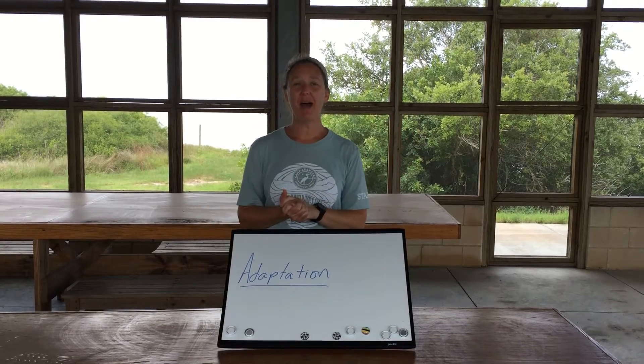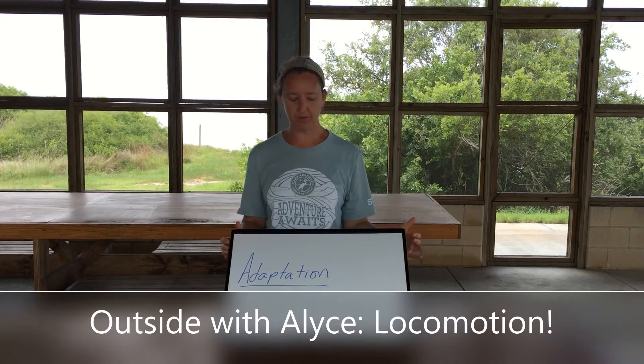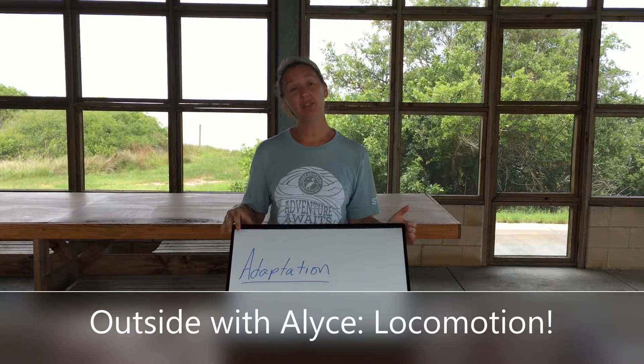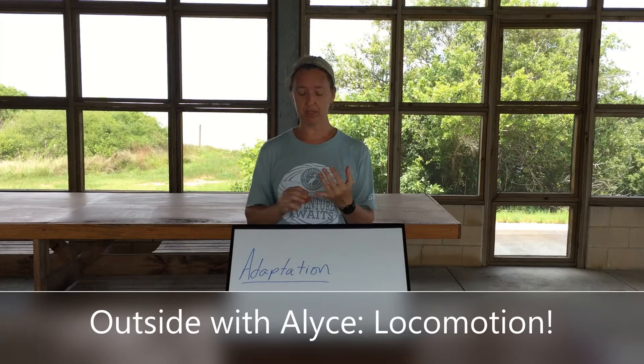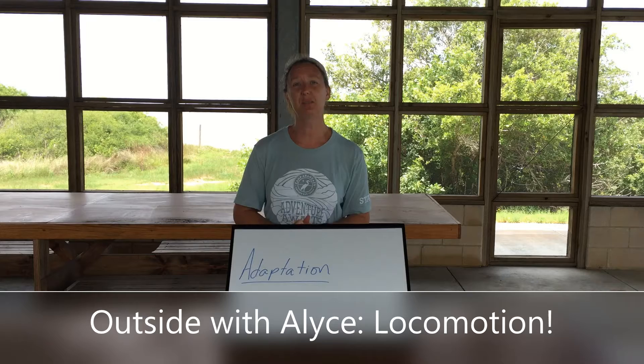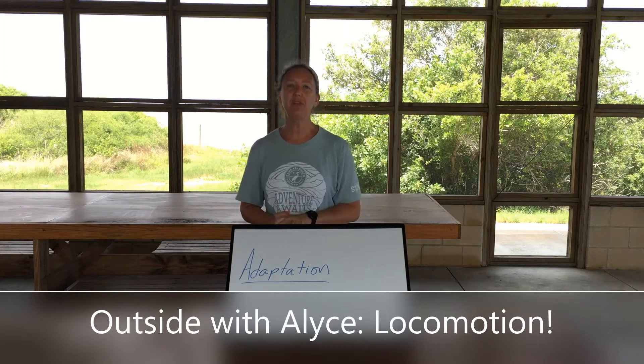Hi everybody! Welcome back to another week of Outside with Alice. We are going to focus again on adaptations — adaptations are anything an animal has or does to help it survive. This week we're focusing on movement or locomotion, so that adaptation of moving around.